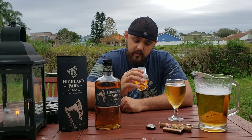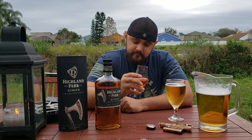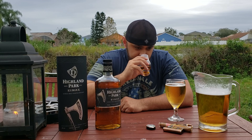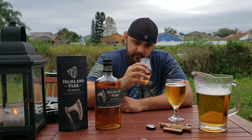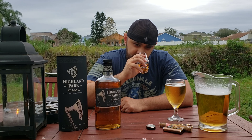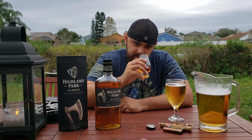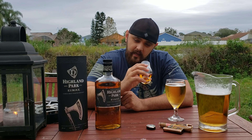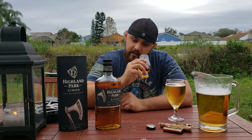On the nose, I'm getting a little bit of a smoky note. It smells slightly citrusy mixed with vanilla. There's definitely smoke — just a hint — and also a leathery quality.